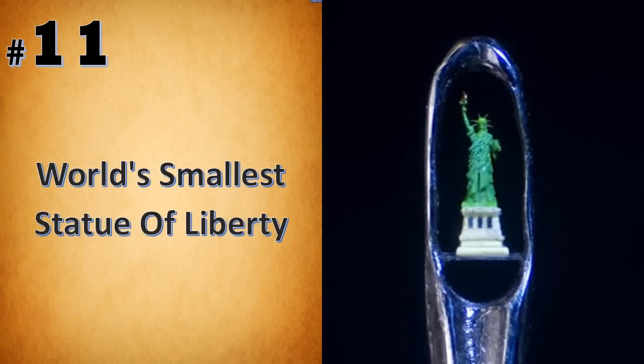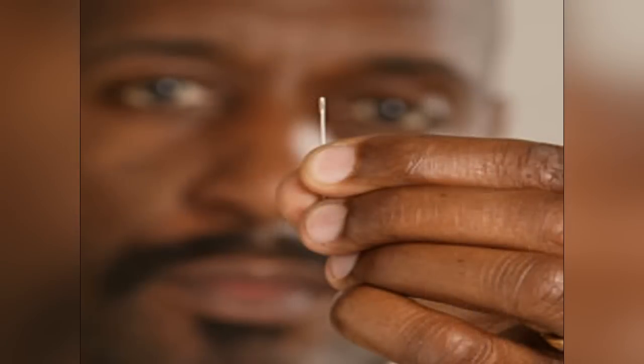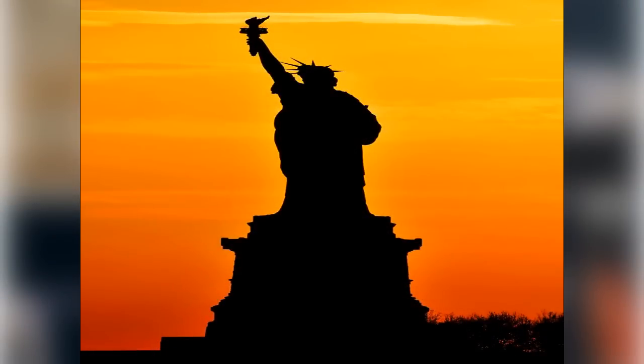Willard Wigan from England has carved a Statue of Liberty in the eye of a needle about 0.005mm tall. He has created many such statues and can create a masterpiece within the eye of a tiny sewing needle, on the head of a pin, the tip of an eyelash, or a grain of sand.